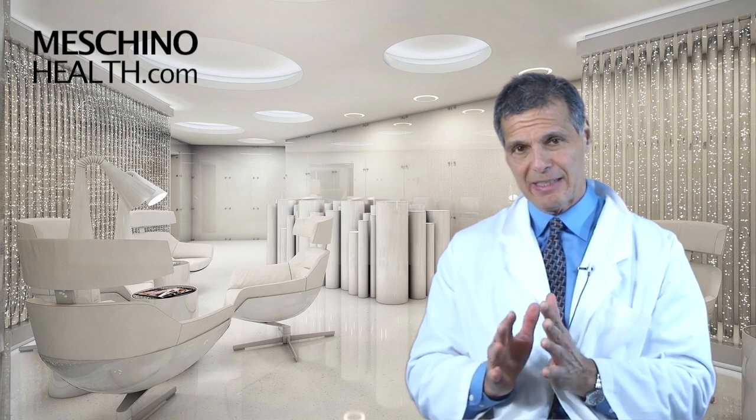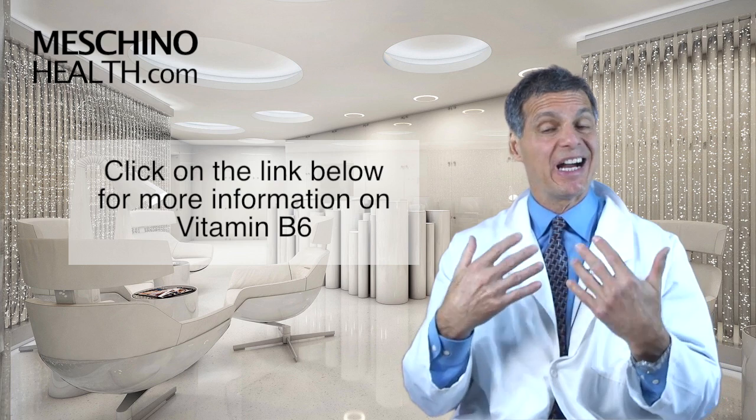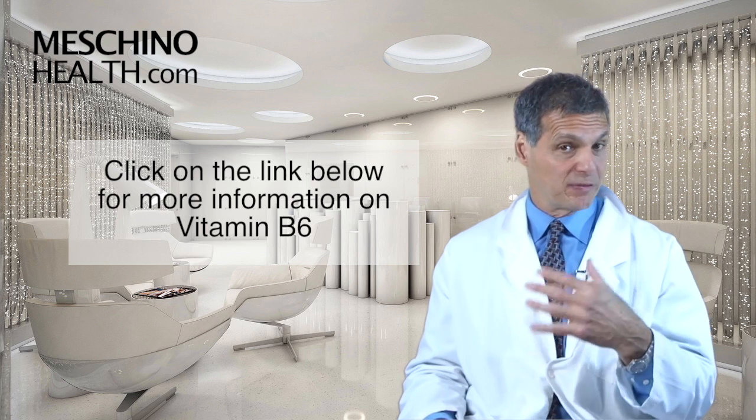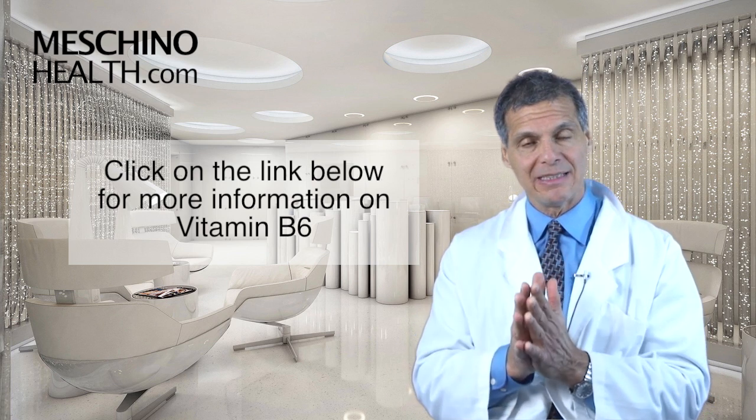To really understand it better, click on the link below to understand how to ingest the optimal amount of pantothenic acid and how to use pantothenic acid as a supplement for various health conditions that you may have. It's all right there with all the scientific references.